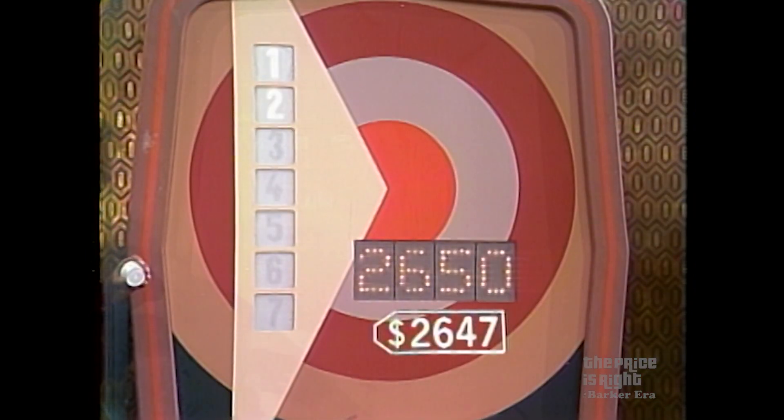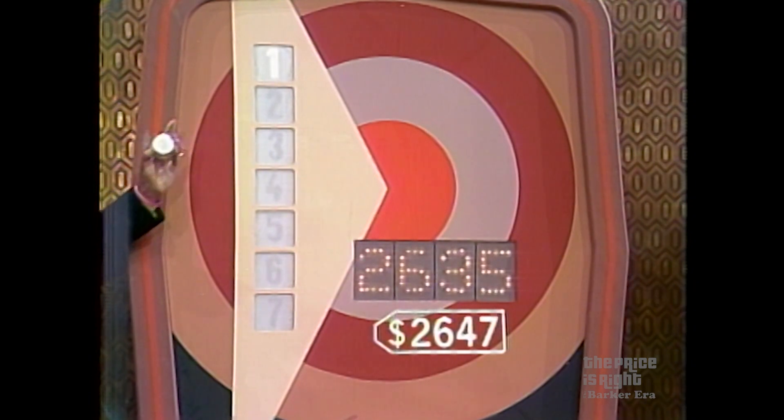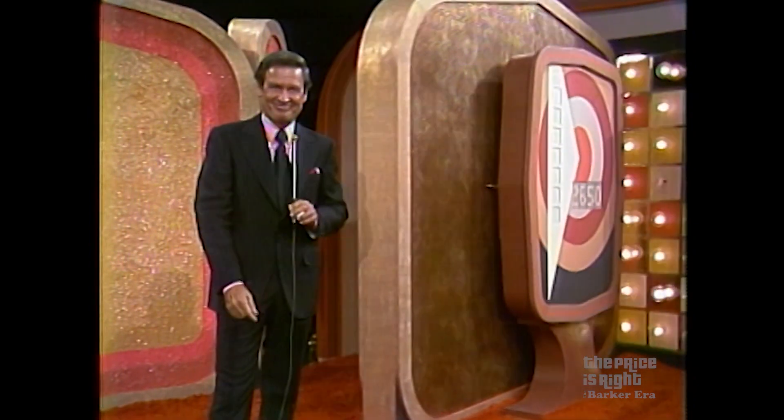$2,650. Dewey, it's lower. You have two bids left. $2,635. You have one last bid and it's higher. $2,650. Oh Dewey — $2,650. The price was $2,647. You missed it by only $3. But you've won a nice sewing machine and you may be back for the showcase at the end of the show. We have more prizes, more surprises, and we hope we'll have you with us when we come back.